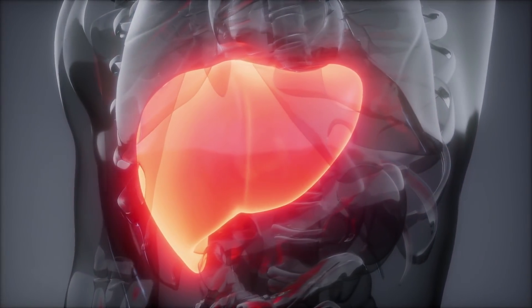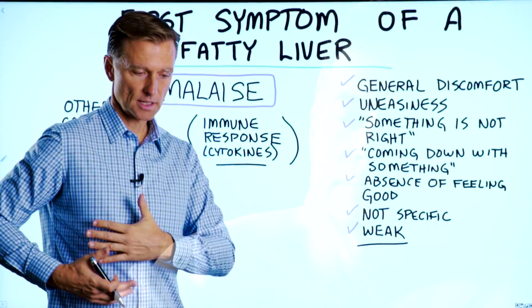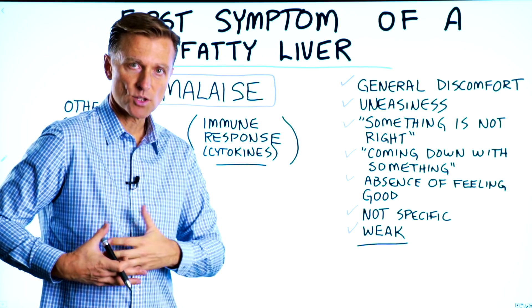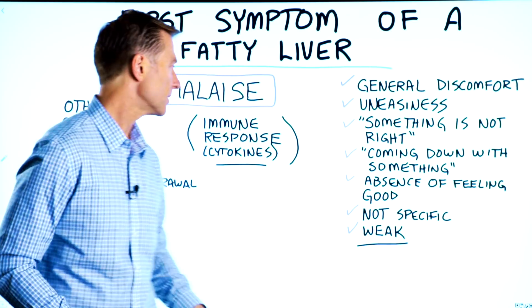Malaise is many times also associated with fatigue, but it's not fatigue. The first symptom that occurs with a fatty liver is malaise, with the second symptom being more right shoulder pain, because the liver is on the right side, and when it starts swelling up, it can put pressure into the right side and cause discomfort there.